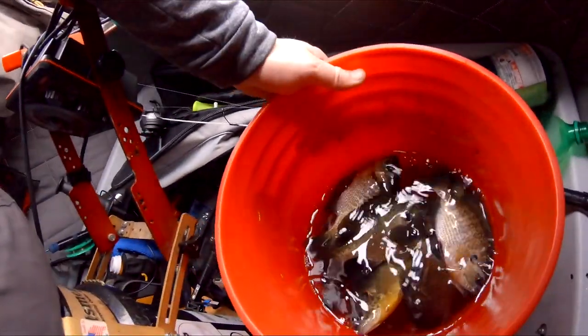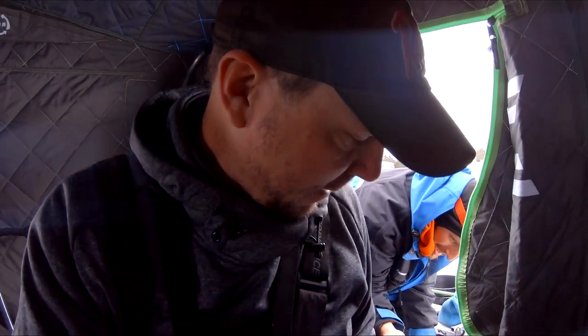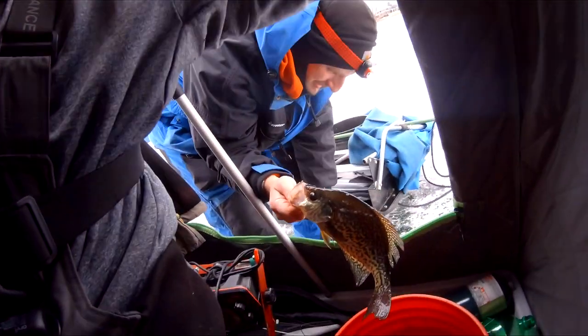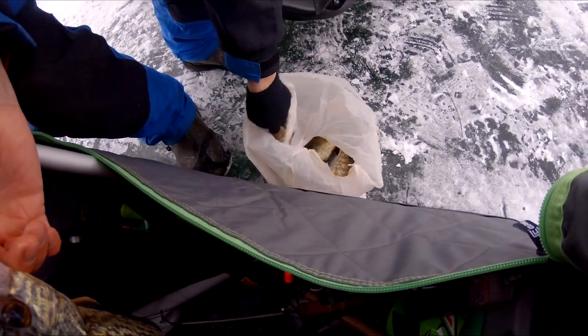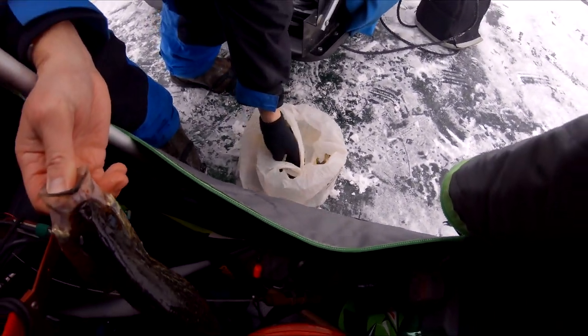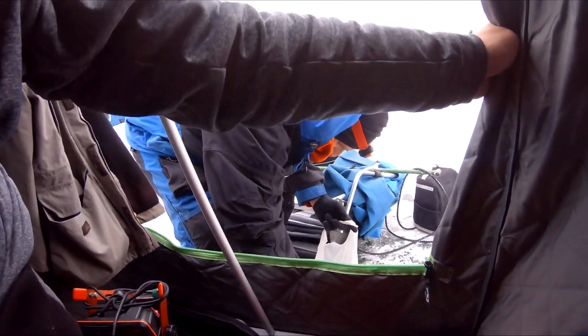I got a few bluegill in the bucket. Got a little morning haul — I'm going to give them to Burt for a Merry Christmas. And look at this — Burt's got a crappie. This will help you fill out your limit for the day.